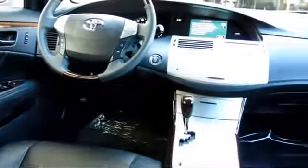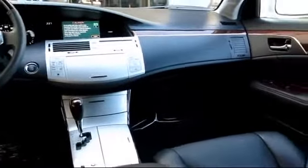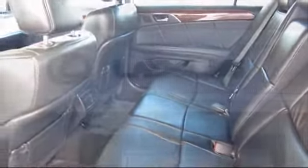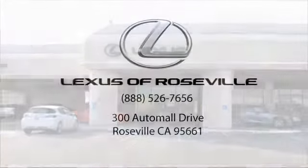Lexus of Roseville has been recognized by Lexus as an elite Lexus dealer. The elite status is only achieved by Lexus dealers that have reached the highest levels of sales, service, and parts. We welcome the opportunity to provide you with superior customer service. We're located in the Roseville Automall in Roseville.